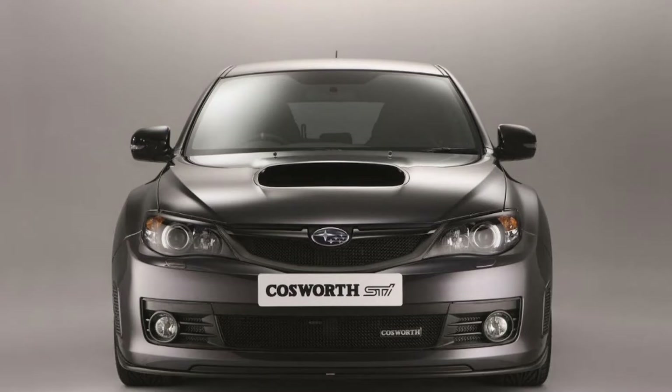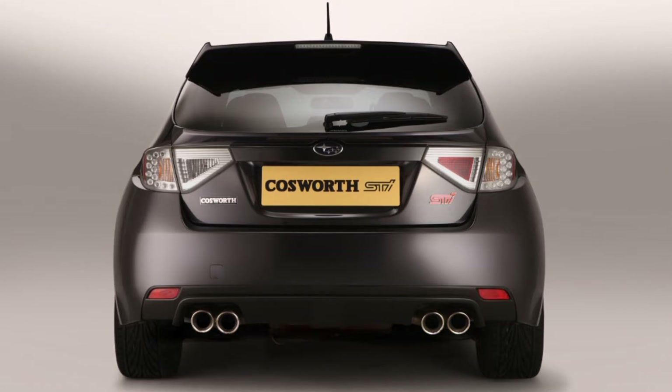It was quick — 0 to 60 in 3.7 seconds. The engine was completely rebuilt, new brakes, different suspension system, and it came in three colors: silver, black, dark gray, and red. You got Cosworth badges everywhere. It did cost £50k at the time, and only 75 were ever made — all for the UK market.